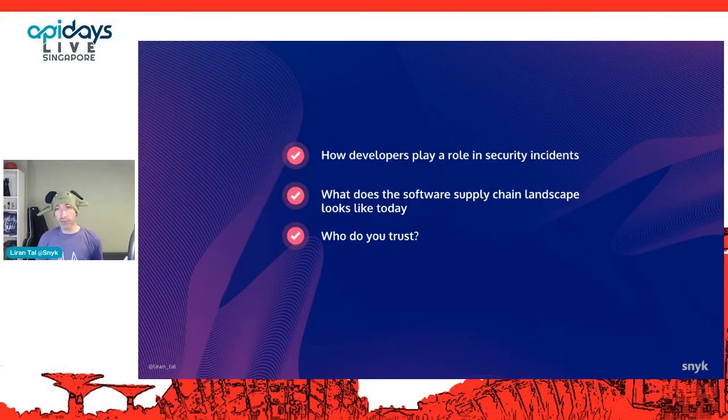Today I'd like to share real-world stories of how developers play a fundamental role in the recent and growing security incidents we're seeing. Secondly, why should you care about software supply chain security and how it affects your day-to-day life? And finally, I want to leave you thinking about where you put your trust, who you trust, and what it means when you trust those people, organizations, and systems.